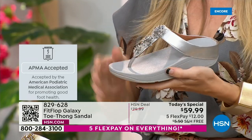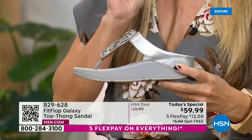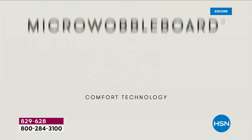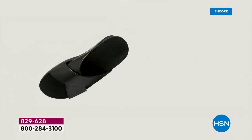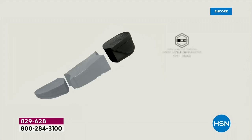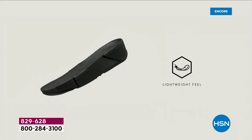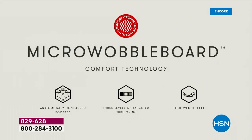All of our shoes start with that micro wobble board technology. Every sole is created by Dr. Kim Lilly, who is a doctor in biomechanical engineering — she works for Fit Flop. This triple density foam absorbs shock and diffuses pressure. It's actually shaped like a foot, which if you think about it, a lot of our sandals are just flat like pancakes and horribly bad for our feet. So this micro wobble board technology — let me show you what this does for your feet.